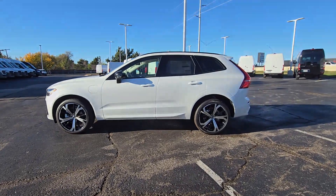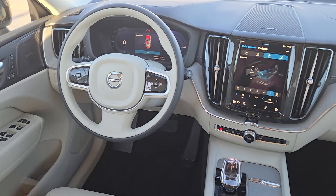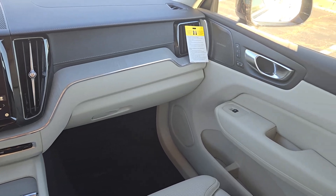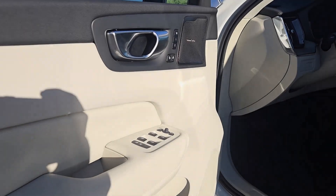These are just some of the great options this vehicle comes with: head-up display, Apple CarPlay and/or Android Auto, navigation system, moonroof, keyless entry, premium sound system.